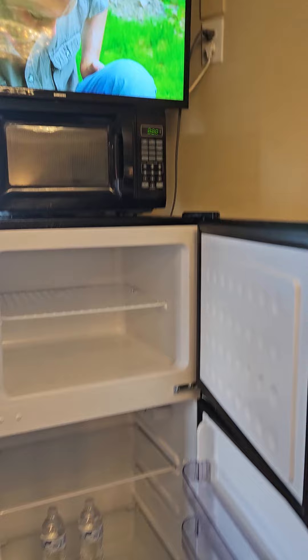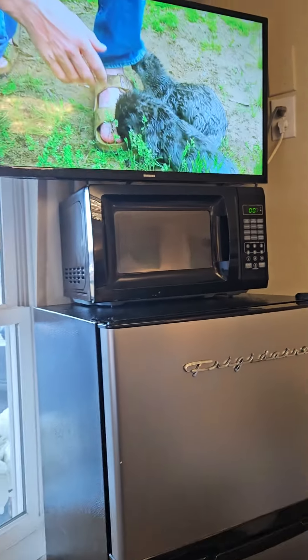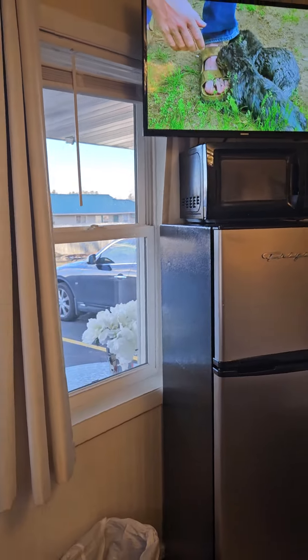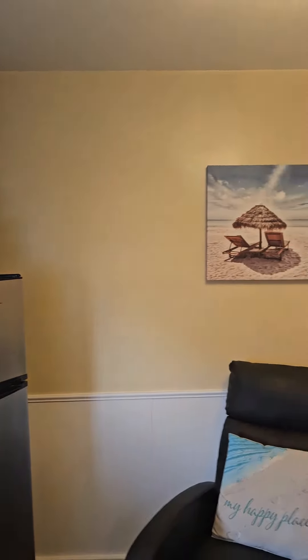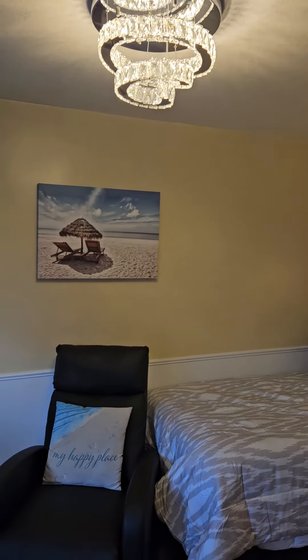There's also a smart TV up above. I hope you've enjoyed the quick walkthrough video of unit number three, 'Down by the Sea.' Take care, bye bye!